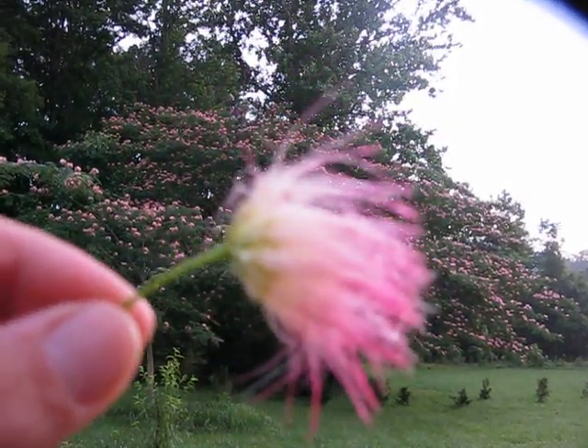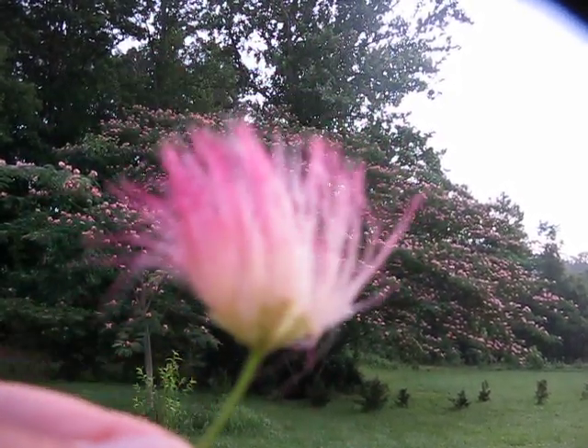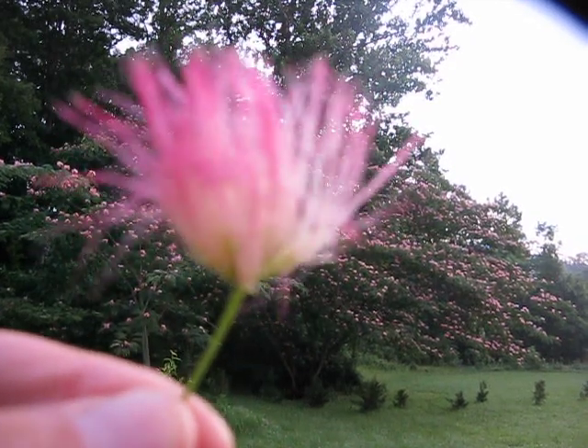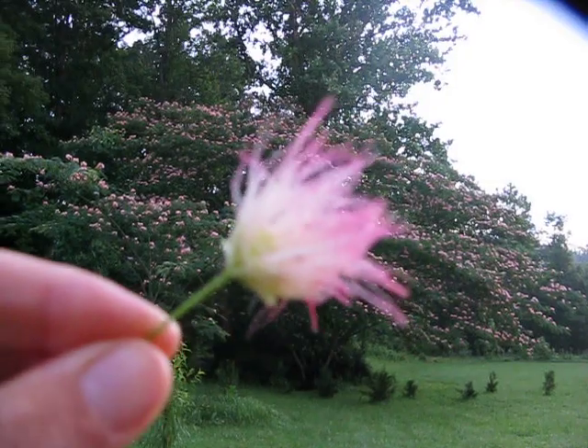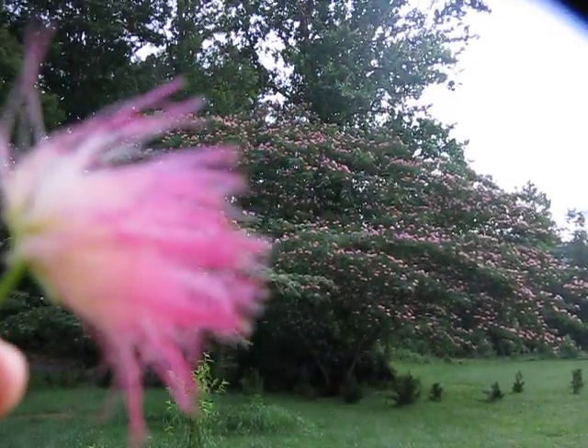This is why it's often referred to as a silk tree. The blossoms have pink tops and white bottoms with a silky texture. They look like silk — it kind of looks like cotton through the camera, but in real life it's more of a silk-type texture.